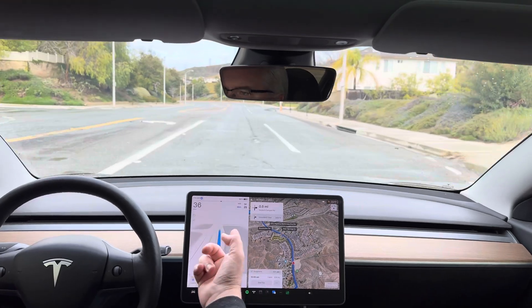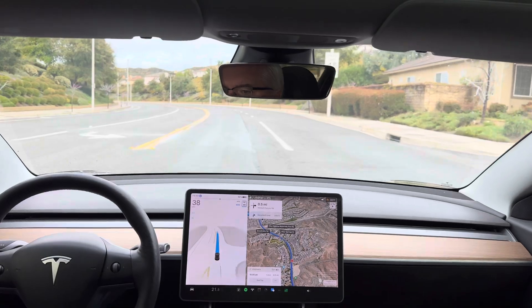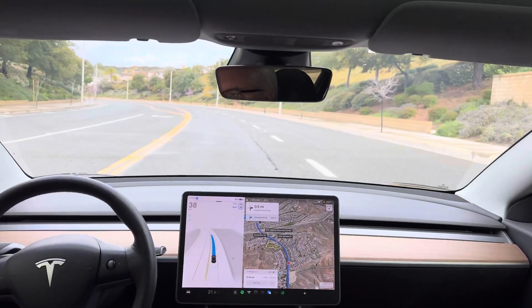Okay, the speed limit is 45, not 25. There we go — it sees 45, but it's not accelerating. Giving it a tap.